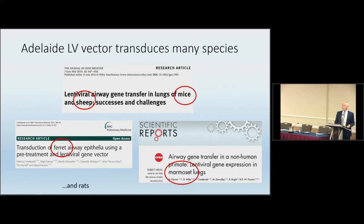One question is whether this works only in mice. Over the years we've done studies in mice, sheep, ferrets, and marmosets, and we certainly get at least initial gene transduction without a problem. The marmoset study is particularly important because that's a non-human primate lung — it gets us as close as we're likely to get to saying this will be clinically useful.